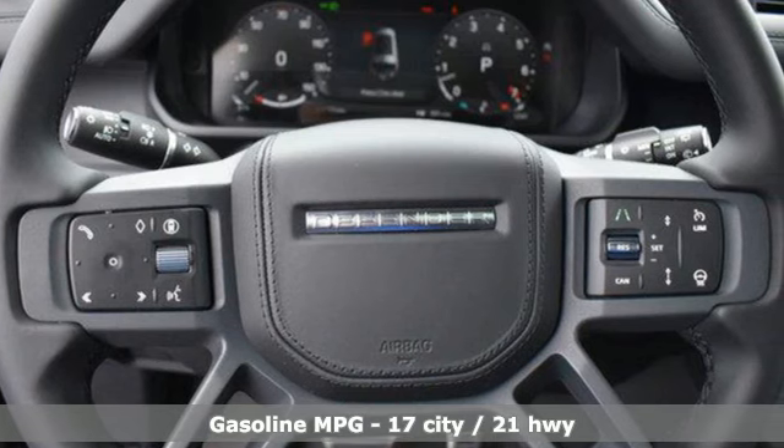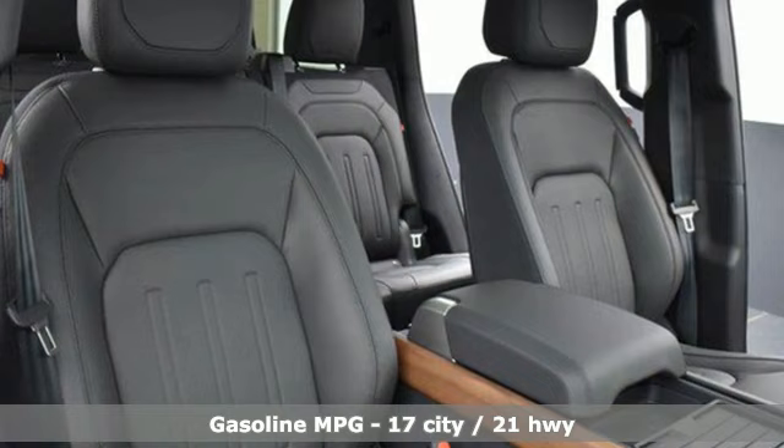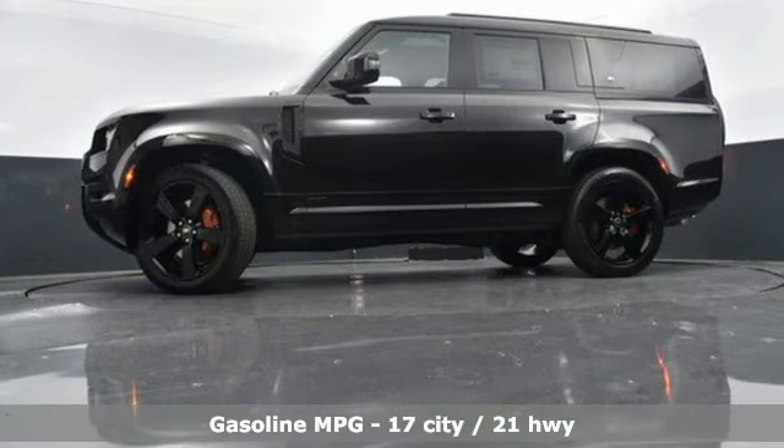Intercooled Turbo I-6 Engine, 4-Wheel Drive, Integrated Navigation System with Voice Activation, Full Service Internet Access.